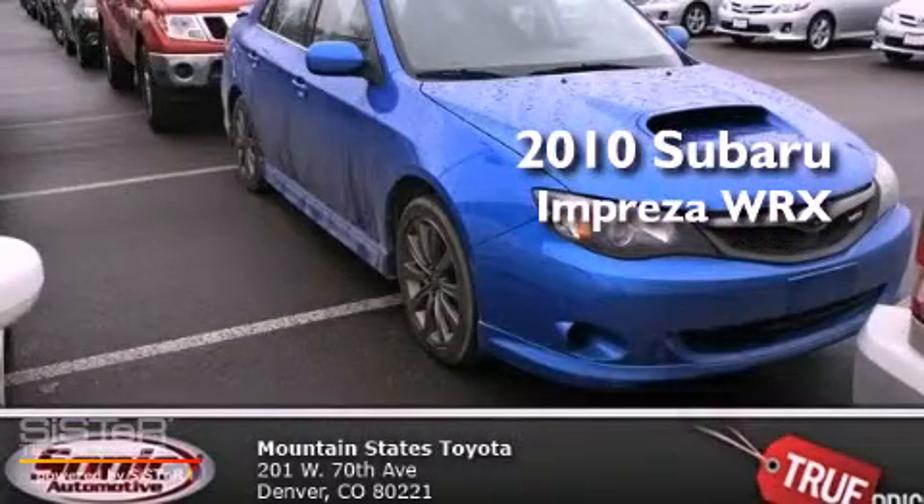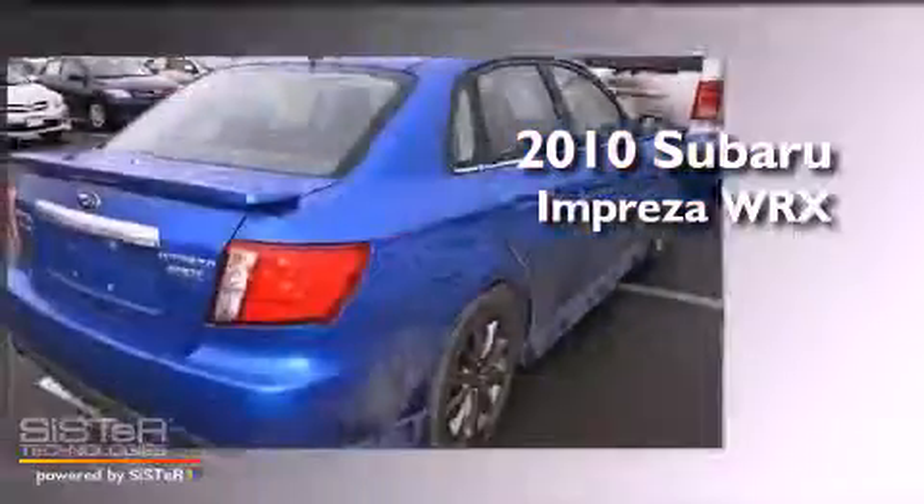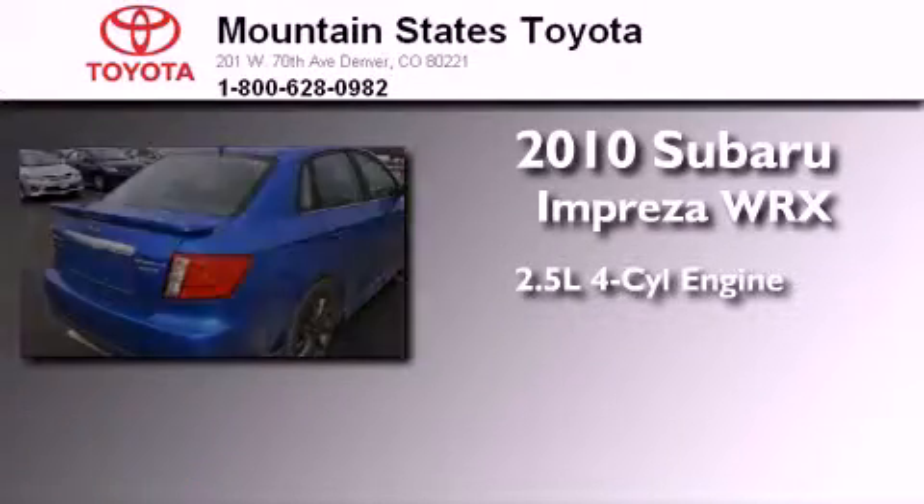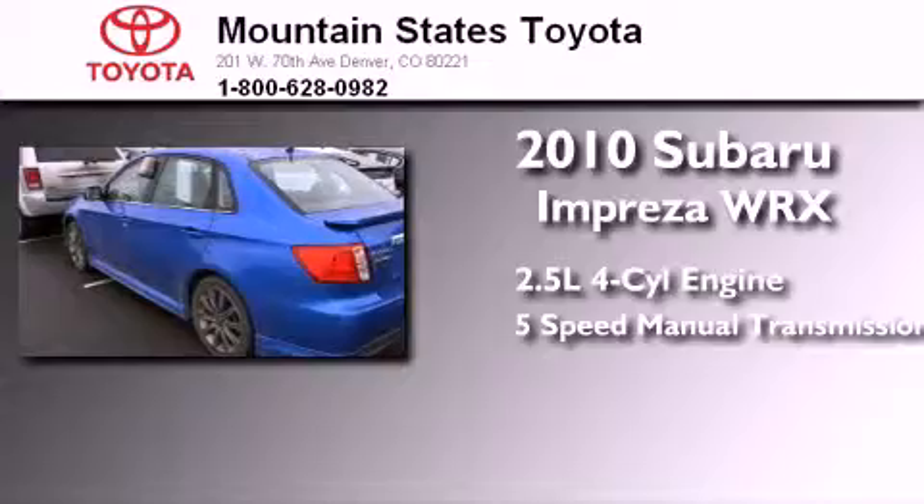This is a 2010 Subaru Impreza WRX. It features a 2.5-liter, four-cylinder engine, a five-speed manual transmission, and all-wheel drive.